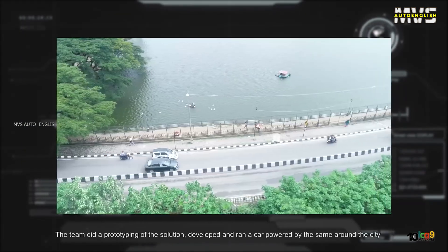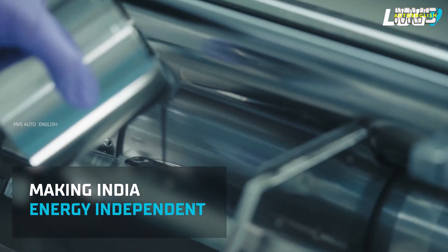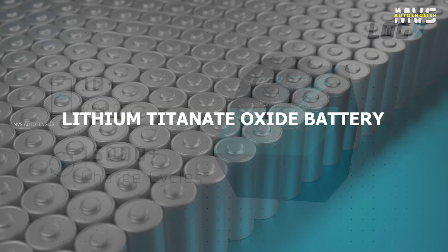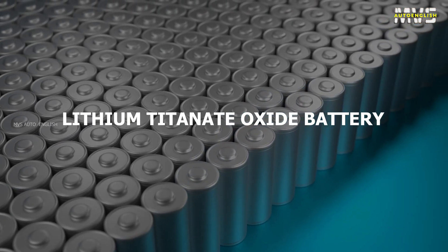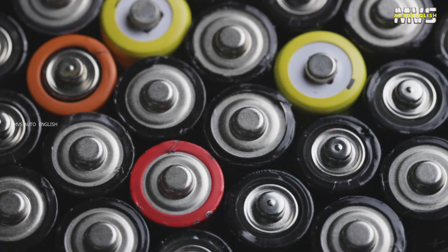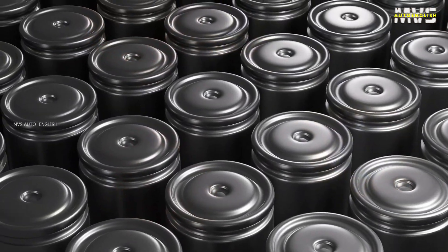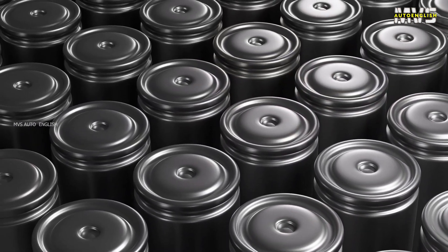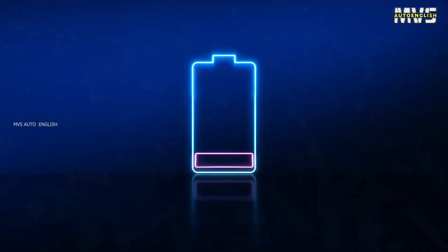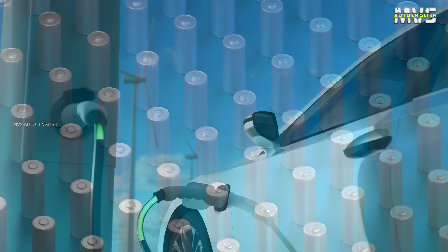Another challenge: these batteries cannot discharge energy as quickly. Because of these challenges, Log9 Materials started researching another battery technology — the LTO batteries. Lithium-Titanium-Oxide batteries are the safest batteries with 10 years of lifetime. NMC and LFP batteries are used in electric vehicles, but they perform well only at slow discharging rates. If fast-charged, the battery lifespan will reduce. If you want to fast-charge an electric vehicle in 10 minutes, the answer is LTO batteries.